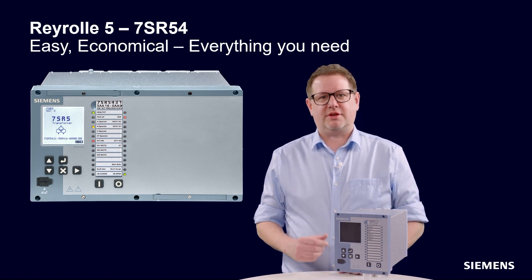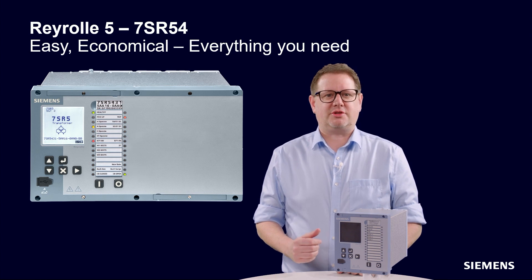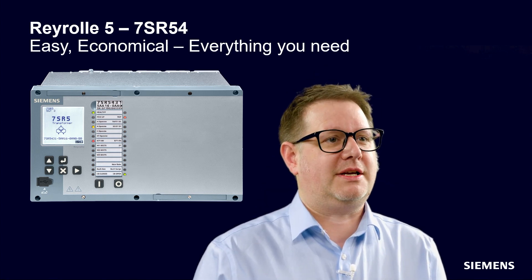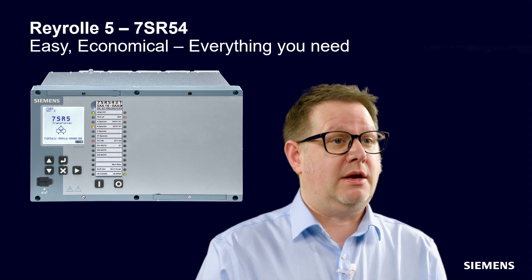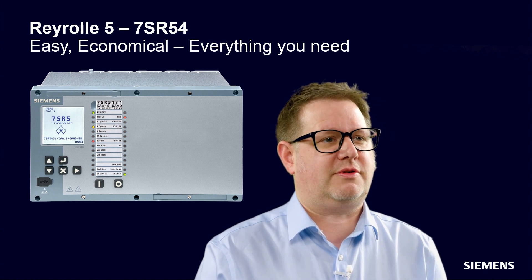The 7SR54 is a transformer protection device. The device provides comprehensive protection for two and three winding transformers. The two winding device provides additional differential protection for reactors and motors. The three winding device provides additional differential protection for auto transformers.